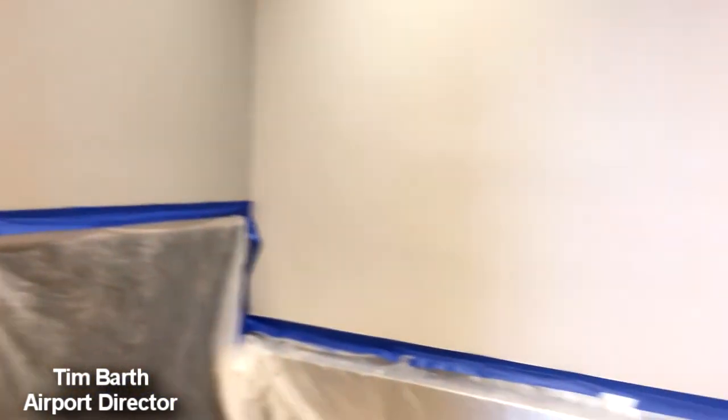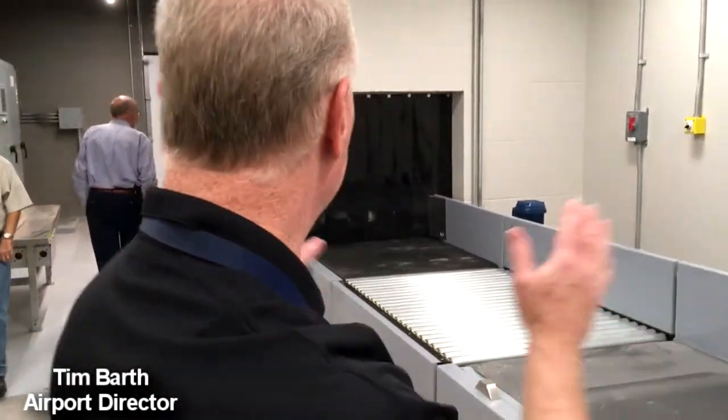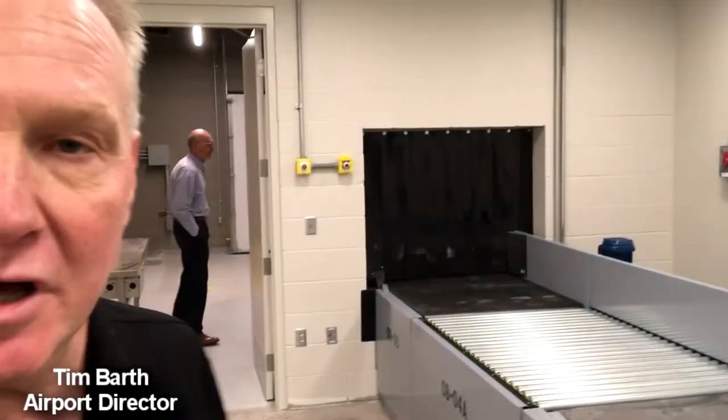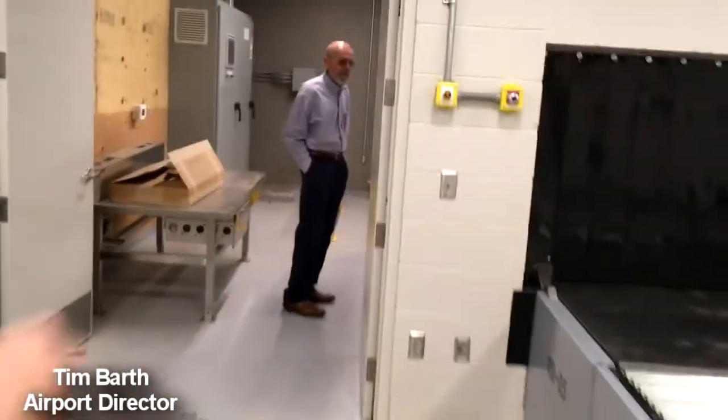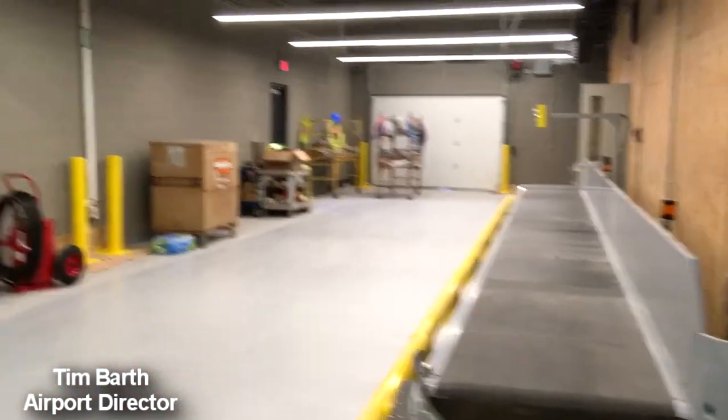Unlike the old terminal where we had to do everything by hand, now once you check in your ticket here, you just put it on here and the conveyor belt starts up. It goes around this secured room. It'll go through an x-ray machine that will be placed over here so we can see all of what's in the baggage, and then there will be a table here in case we have to pull any of the baggage off. Once the baggage is cleared through TSA, it'll come right back into this room, be loaded up, and then taken right out to the aircraft.